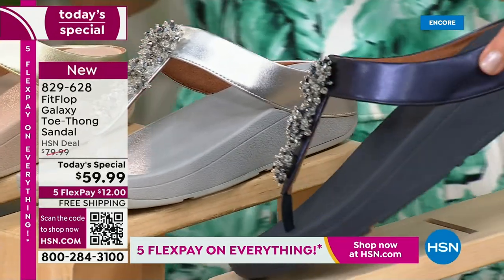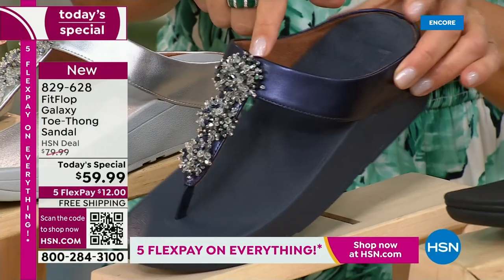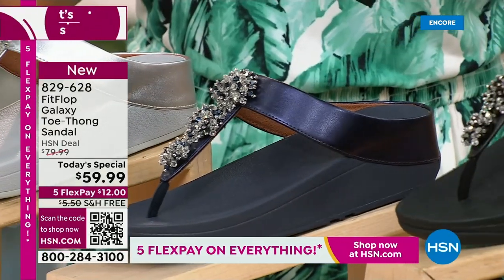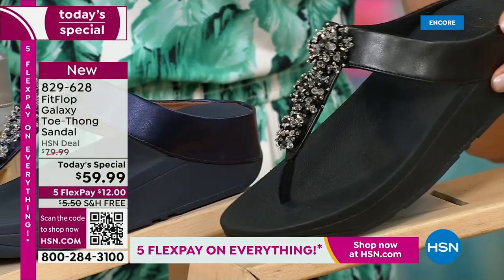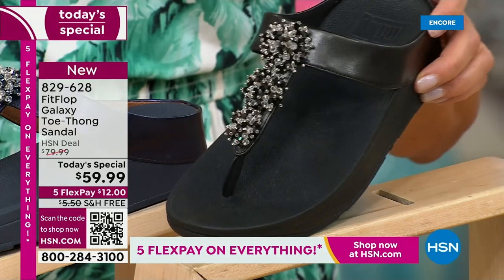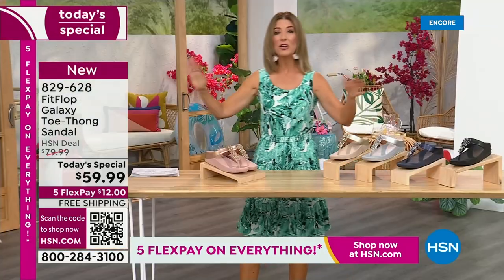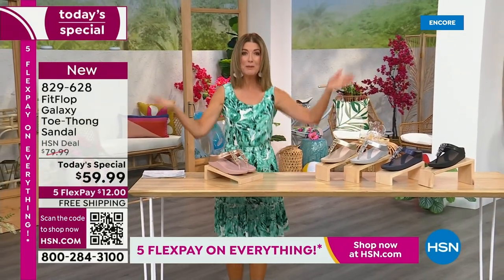We've got a fabulous navy. Notice the navy also has the all navy bottom, that beautiful, almost jewel tone sheen. That's like sapphires and diamonds. This is like jewelry for your feet. And if you love black and white, it's going to be the perfect night to shine. We have today's special pricing of $59.99, an incredible unheard of price for Fit Flop. We also have five flex pay, free shipping.